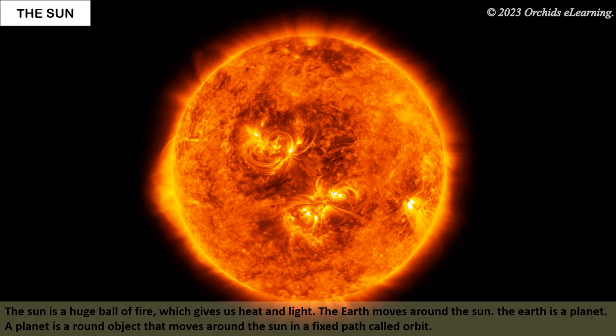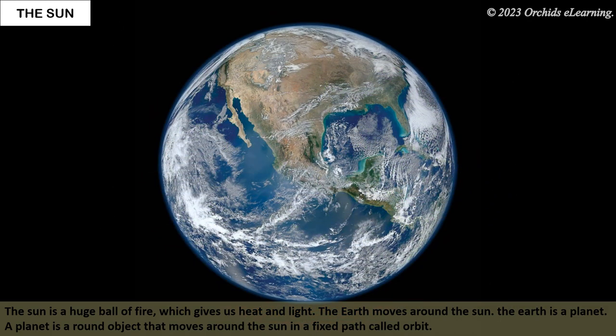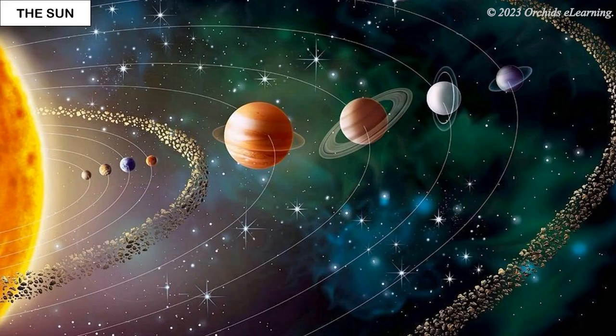The sun is a massive ball of fire which gives us heat and light. The earth moves around the sun. The earth is a planet. A planet is a round object that moves around the sun in a fixed path called orbit. The sun and eight planets are part of the solar system.